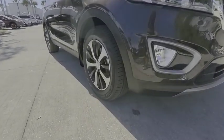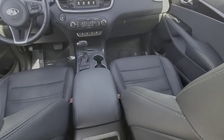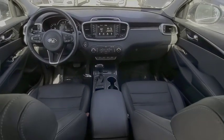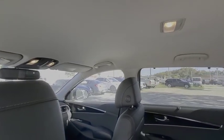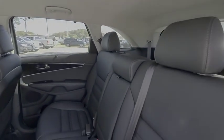This vehicle has less than 25,000 miles. Here are some of this vehicle's great options: heated mirrors, aluminum wheels, rear spoiler, brake assist, traction control, stability control, engine immobilizer, four wheel disc brakes, rear parking aid, and driver illuminated vanity mirror.